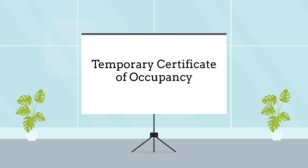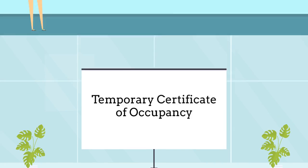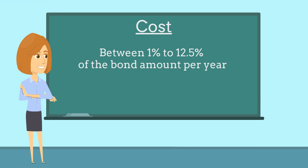Developers are required to purchase this bond as a prerequisite to obtaining a temporary certificate of occupancy. The bond costs between 1% to 12.5% of the bond amount per year based on factors such as the applicant's credit score and years of business experience.